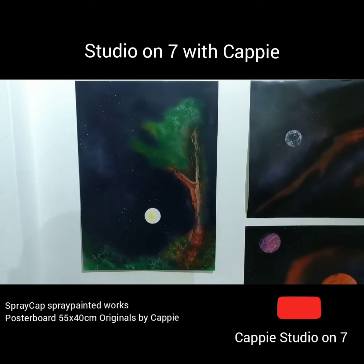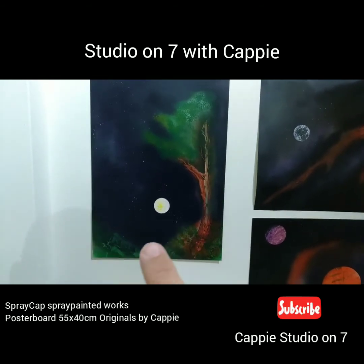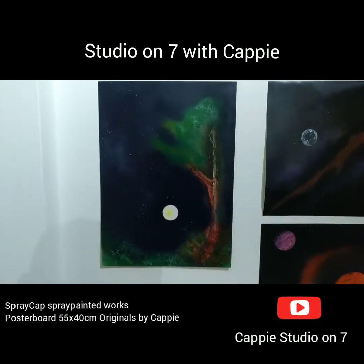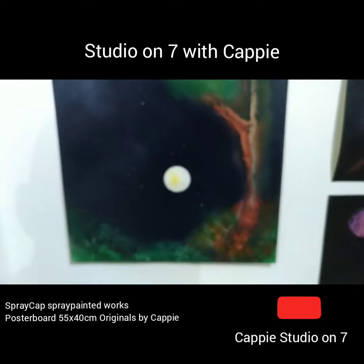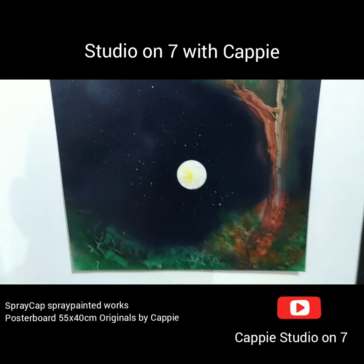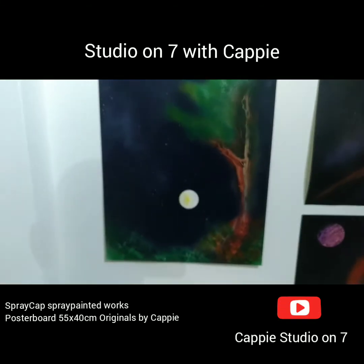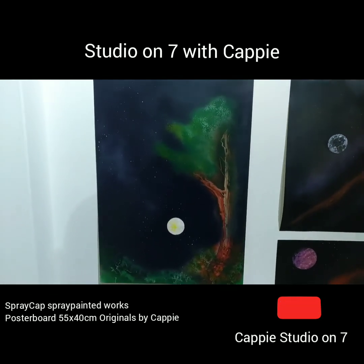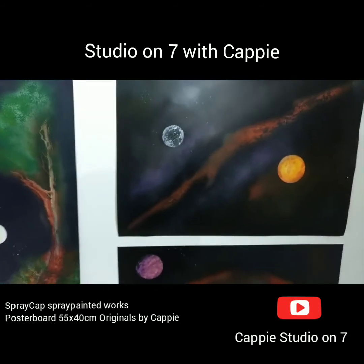I've got some dark blue which has actually got purple in it, and that's given me some nice texture and depth. There's the moon with its yellow and black texture, some stars in the sky, and nice texture on the tree as well.